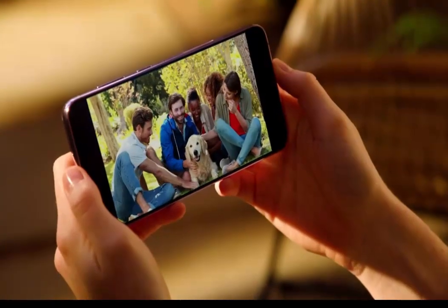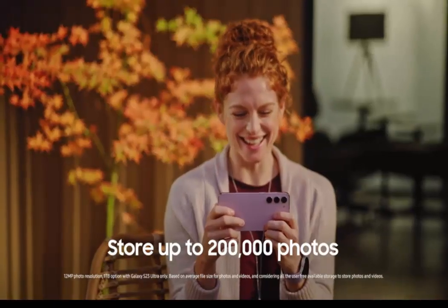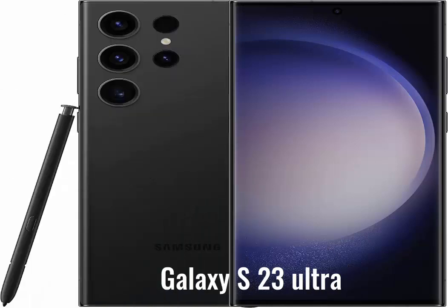Write, draw, create with S-Pen — whether you're in Samsung Notes, Microsoft Office, or Google Suite. With the built-in S-Pen, you can convert handwriting to text, share your creations live, and keep everything on your Galaxy S23 Ultra device.